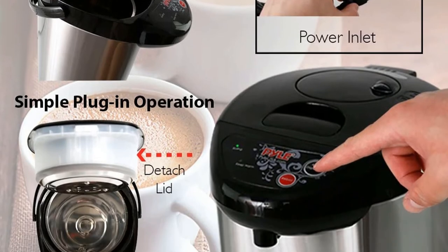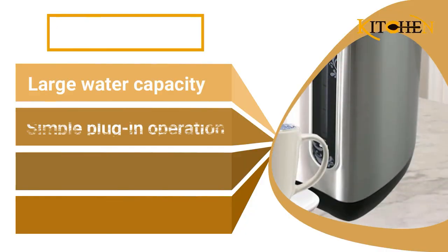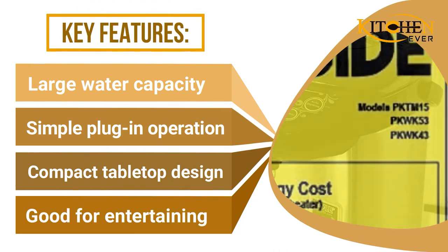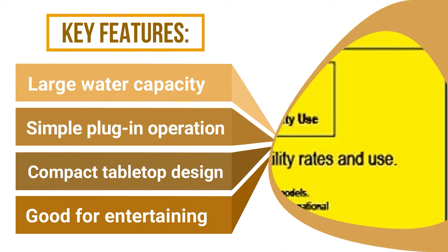Its vacuum insulation design keeps water warm over a longer period of time, making it perfect for everyday use and entertaining. LED indicator lights make using the Nutri-Chef a breeze. Safety features include a child safety lock-on lid and automatic turn-off.